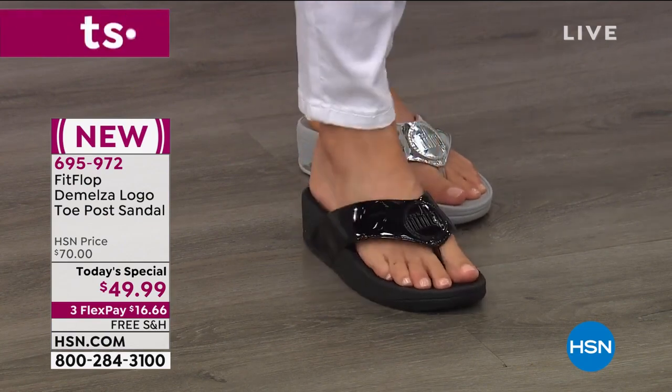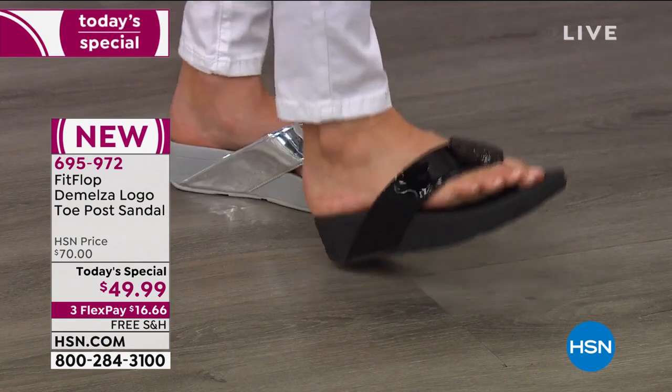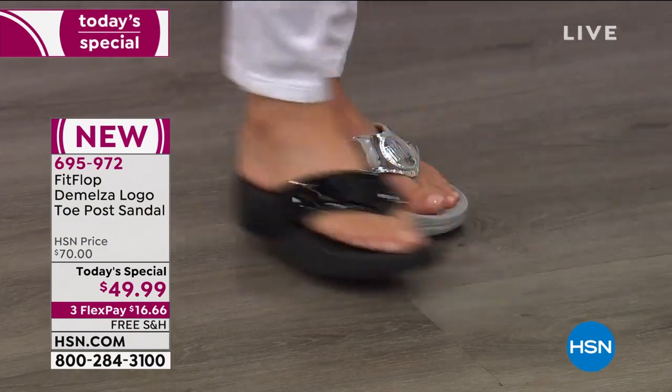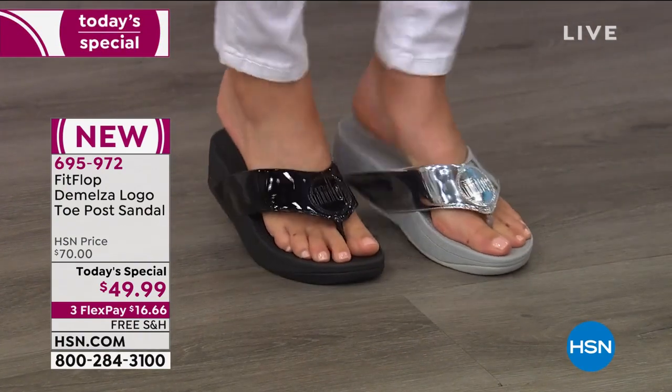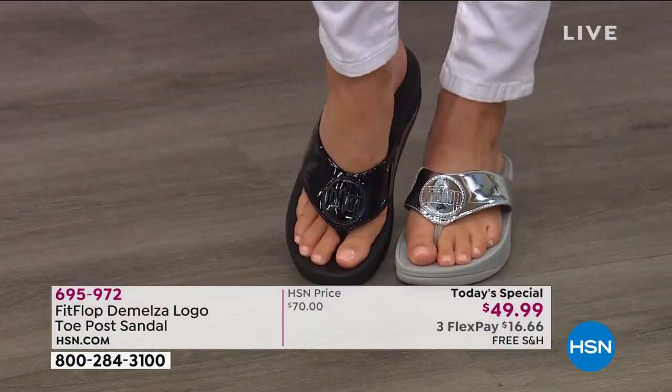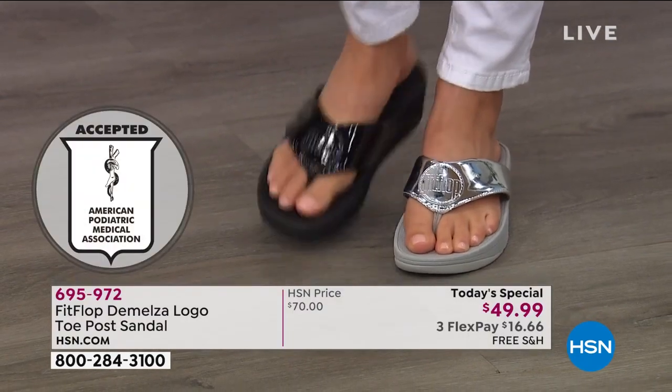But seriously, just if you're not familiar with FitFlop, we have an on-staff doctor in biomechanics, Dr. Kim Lilly. So in order to maintain that APMA seal of acceptance, we spend a ton of time making sure that all of the technology that goes into these shoes promotes good foot health.